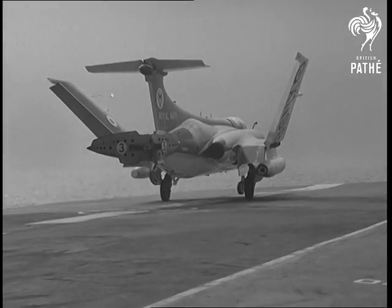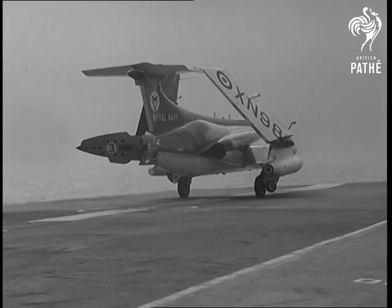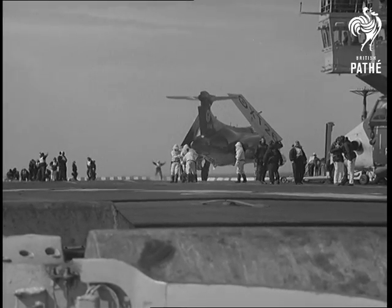Buccaneers are a long-range strike aircraft, able to fly at great speed and low enough to avoid detection by radar. Sea Vixens, Gannets and helicopters are also carried on Victorious.